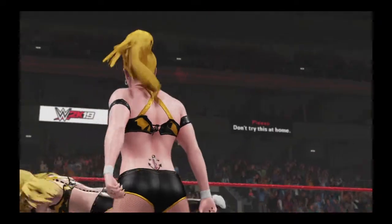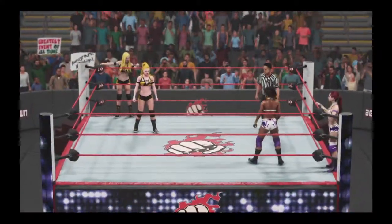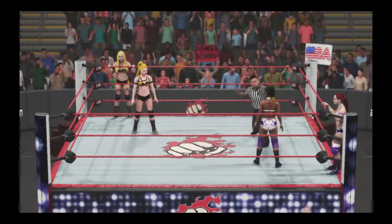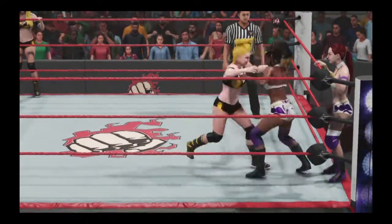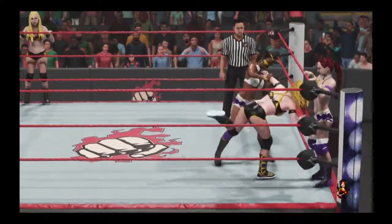I'll tell you what, Michael, I'm not going to lie — these two make an awesome tag team. I cannot wait for this match. And here we go. This tag team match is going to be heated, to say the least. It doesn't get any better than this. We're about to witness tag team action at its finest, fellas.